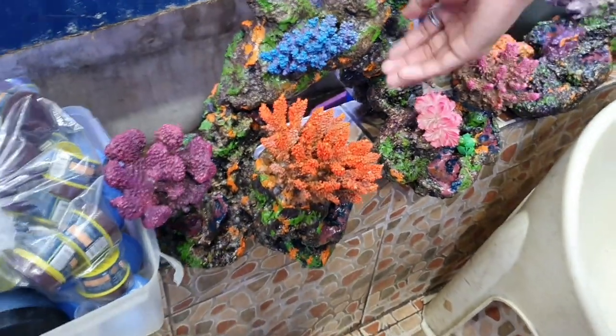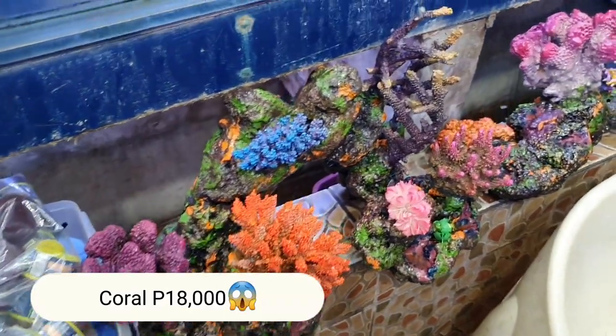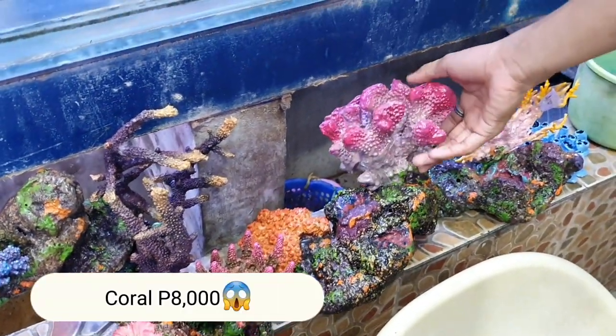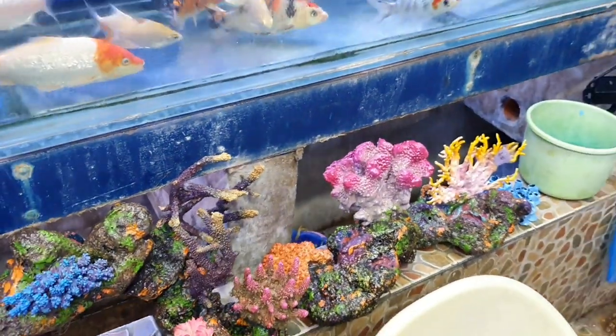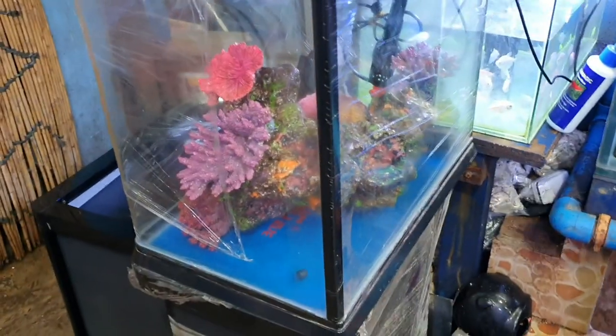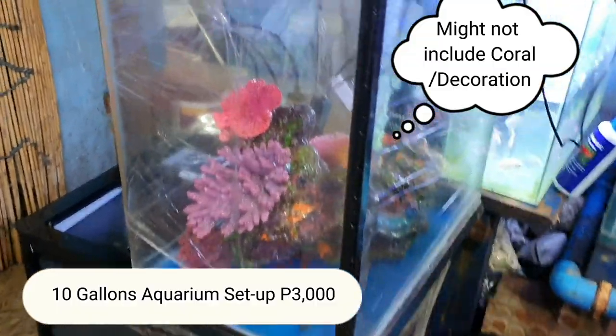They also have supplies here. These Corals — how much? 18,000 pesos. Wow. And these other corals? 8,000 pesos. Quite expensive. And this complete setup here — how much? 3,000 pesos for a 10-gallon tank.